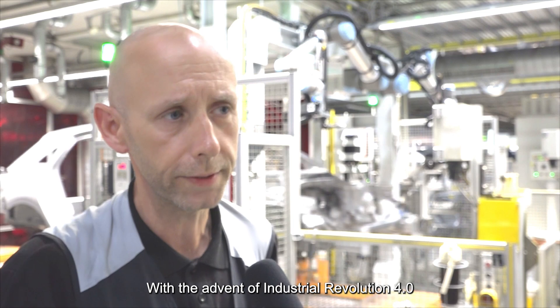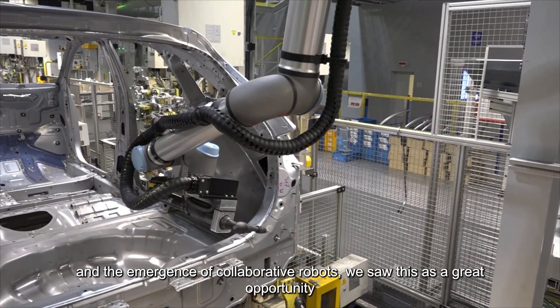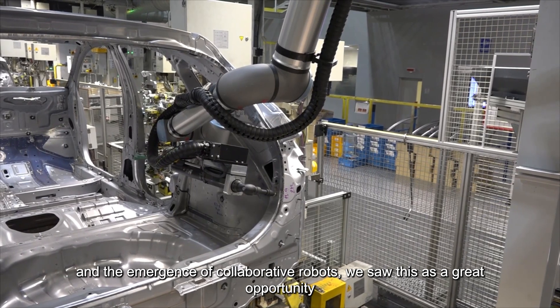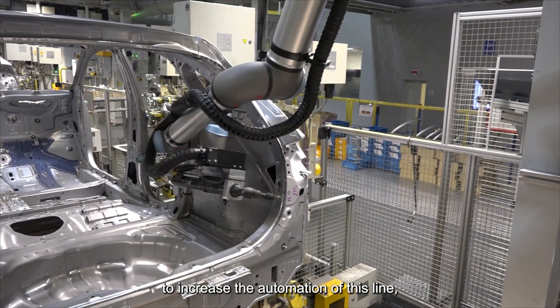With the advent of Industrial Revolution 4.0 and the emergence of collaborative robots, we saw this as a great opportunity to increase the automation of this line, while at the same time having the benefit of maintaining worker safety.